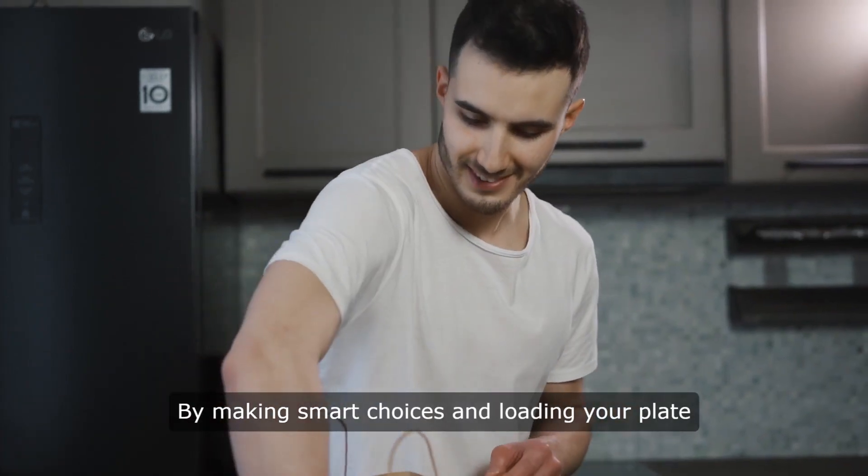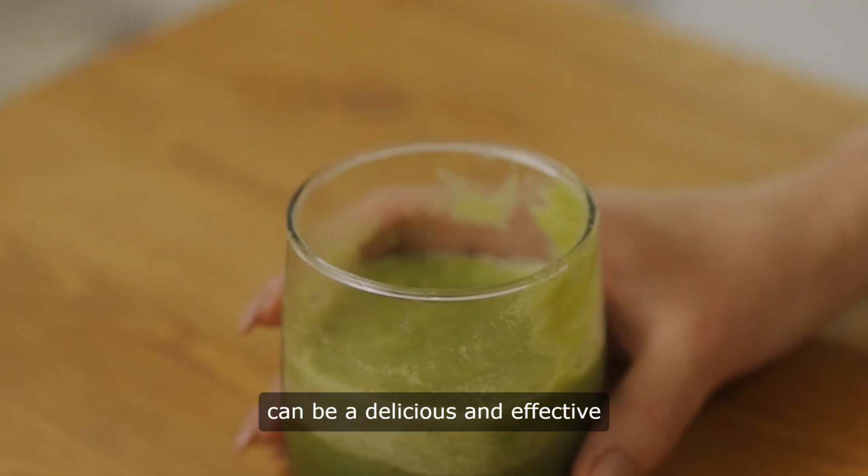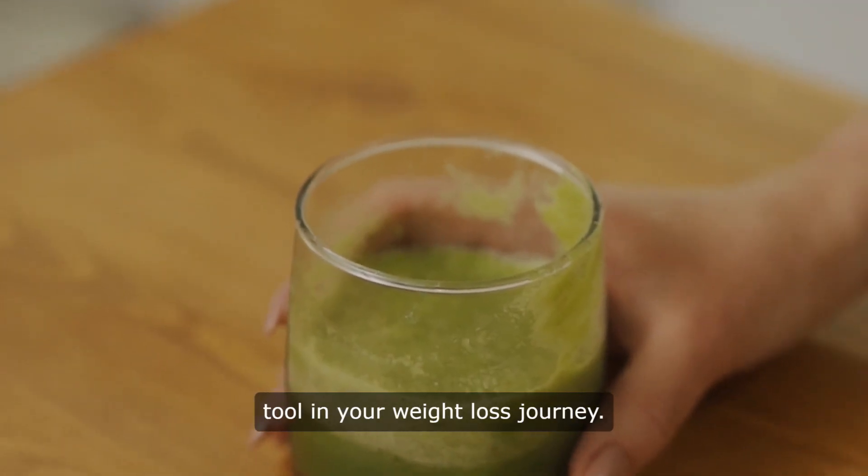By making smart choices and loading your plate with nutrient-dense ingredients, salads can be a delicious and effective tool in your weight loss journey.